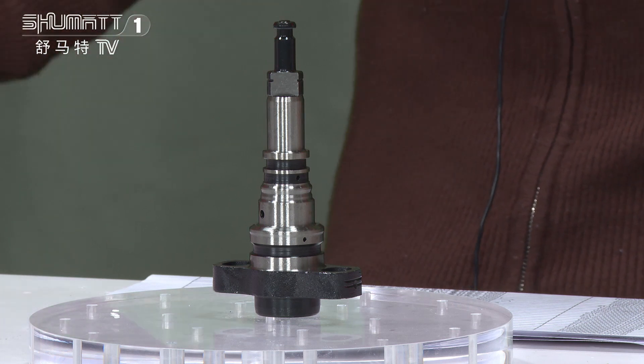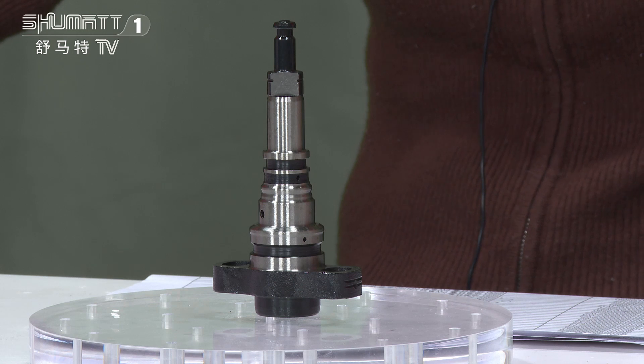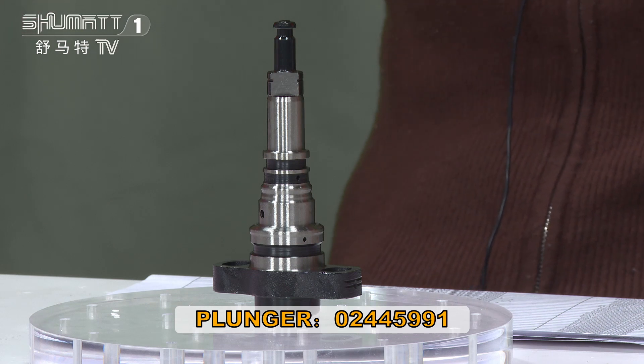On this position you will see the engraved number — there is the product code. And this is the plunger code here. By the way, we support a six-month warranty.